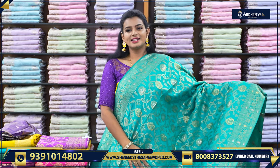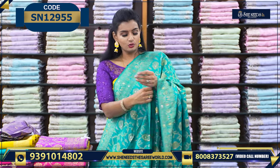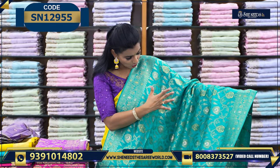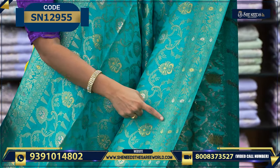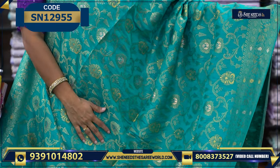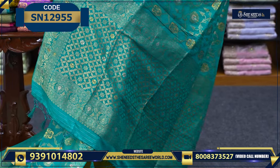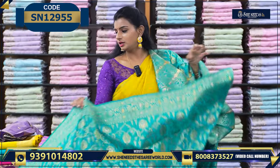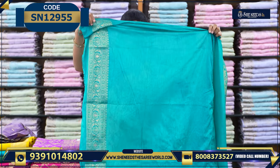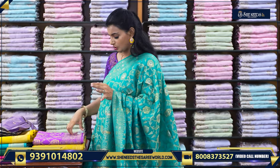Let's see the next variety. This is the basic variety — a single pallu. You can add steps to this. This is the Benares variety with beautiful golden zari and beautiful pallu, and a plain blouse. Very traditional. Like Fridays and Tuesdays, and the price of the sari is 1170.